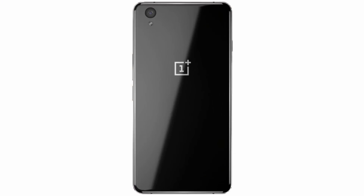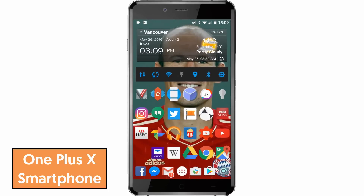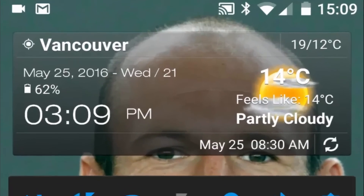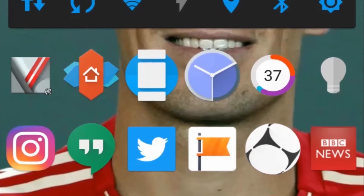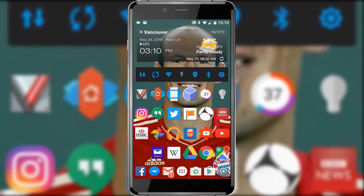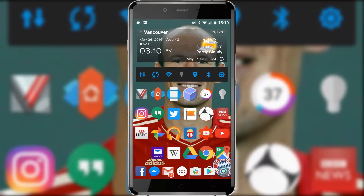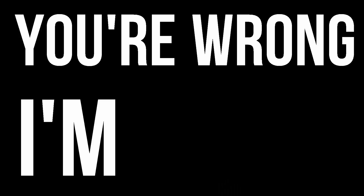Whenever I mention a new app you'll see a pop-up and links to everything will be included in the description. I've been using Android devices for around 4 years and some of these apps have been with me since the very beginning, while some are as recent as this week. This is my personal setup — I may not be using the most popular or best apps, but that's what makes Android so awesome: we as users have the right to choose. And if you want to argue about it in the comments, know this — you're wrong, I'm right.